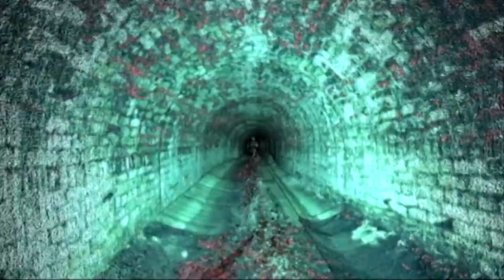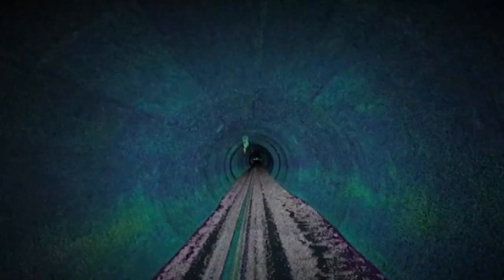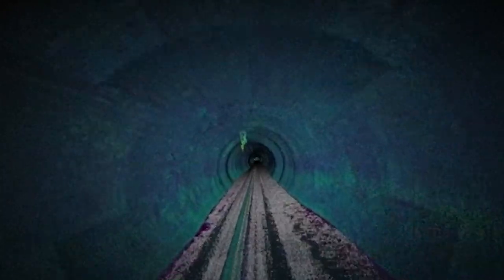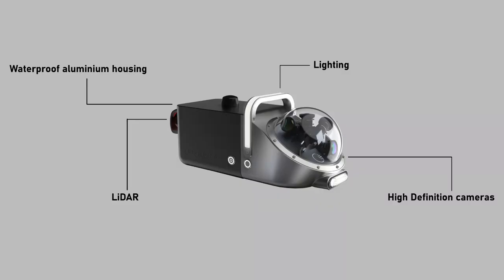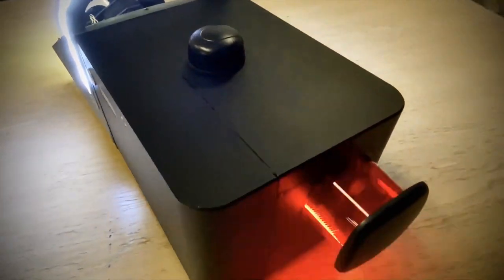We recently demonstrated this principle in a large diameter sewer operated by Wessex Water, proving the concept for the first time. Telesto provides a waterproof aluminium housing for the sensors, and provides LiDAR, lighting, and high-definition cameras for deployment on boats and wheeled robots.